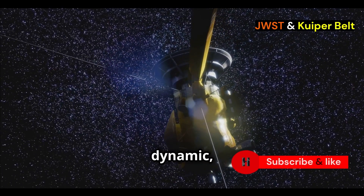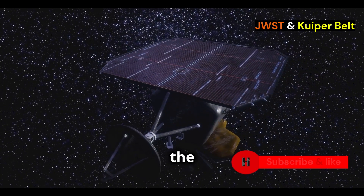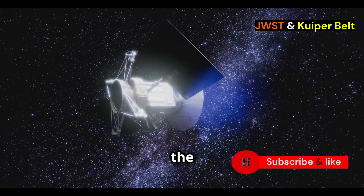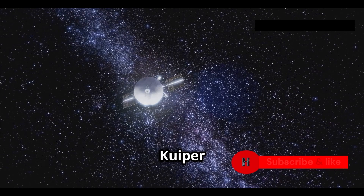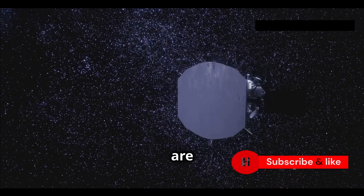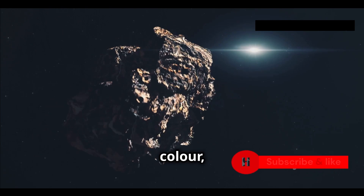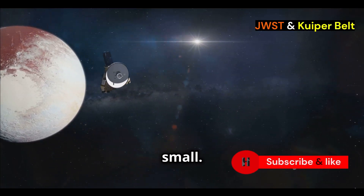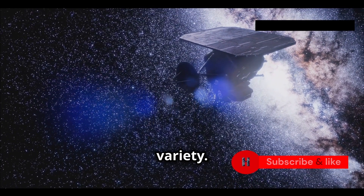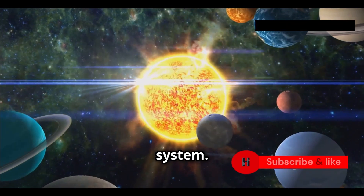The Kuiper Belt is dynamic and full of surprises. Webb's discovery is just the tip of the iceberg — the more we study it, the more we understand our own origins. NASA also wants to understand all the different types of Kuiper Belt objects. We know there are loads of different types: some are reddish in color, others more gray; some are big like Pluto, others are small. NASA wants to know why there's so much variety, as this could tell us about what it was like in the early solar system.